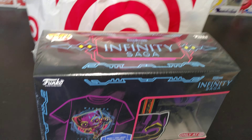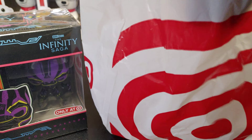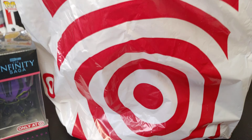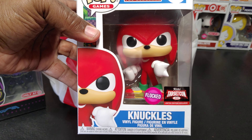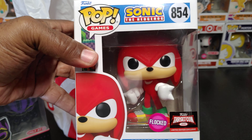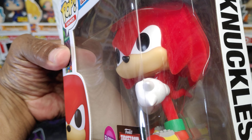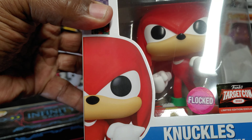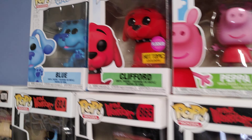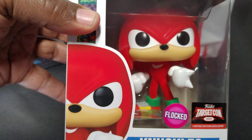Also picked up a couple more things. So we got the black light Black Panther, and we have Target con flock Knuckles — Sonic the Hedgehog. That doesn't really look flocked. Where my Clifford at? My Clifford looks flocked. That Clifford right there looks flocked, but this one looks like it's hard plastic or something — it doesn't look furry or anything.